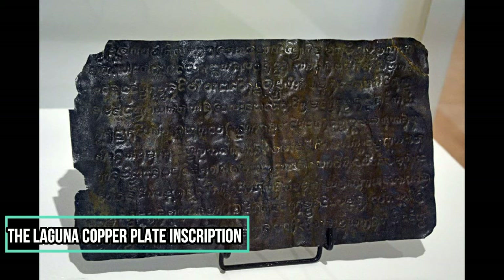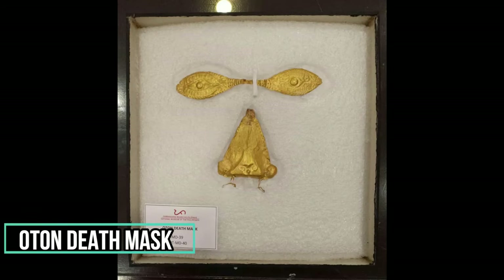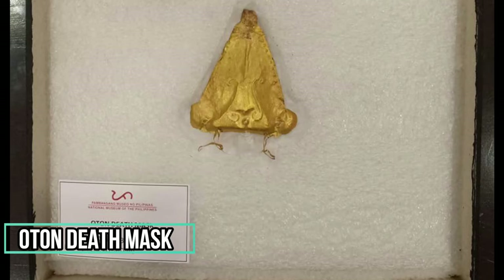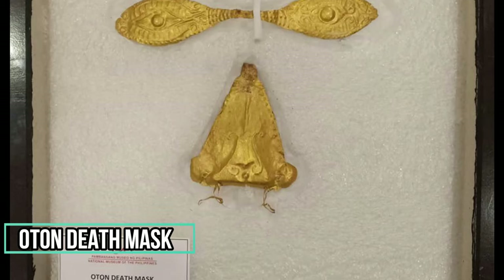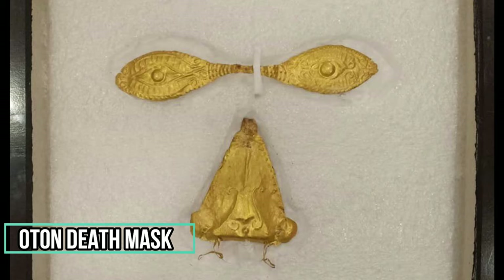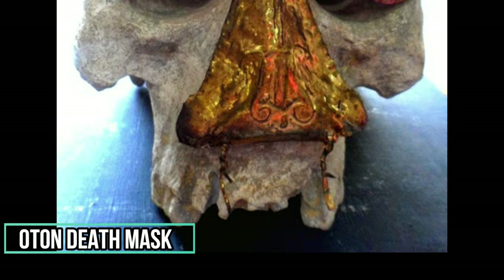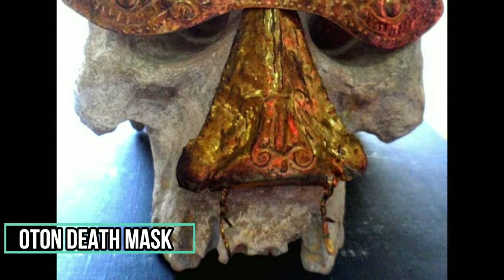The Gold Death Mask of Oton, another national cultural treasure, was discovered in the 1960s by Alfredo Evangelista and F. Landa Jocano. It consists of a gold nose disc and eye mask, both of which were found in a grave site in San Antonio, Oton, Iloilo. The gold mask, dated from the late 14th to the early 15th century AD, is the first of its kind recovered in the Philippines.